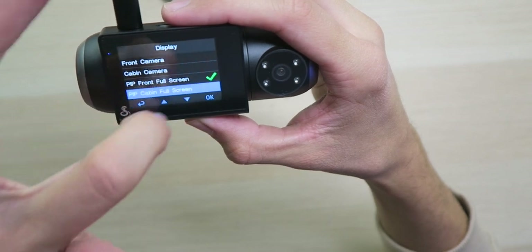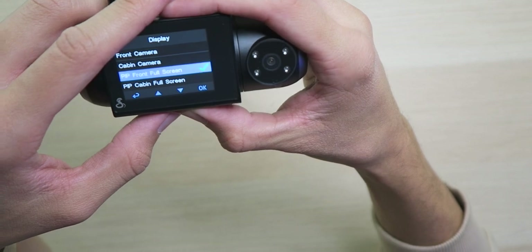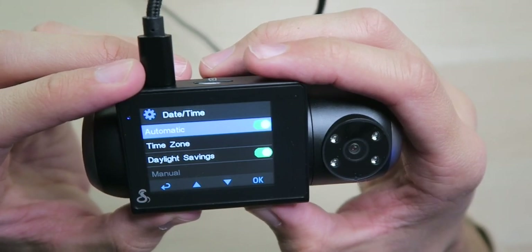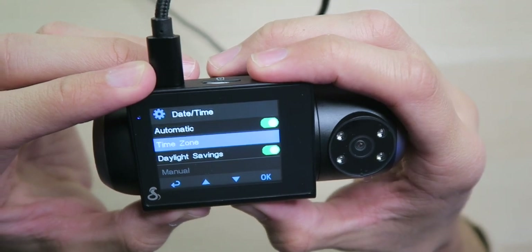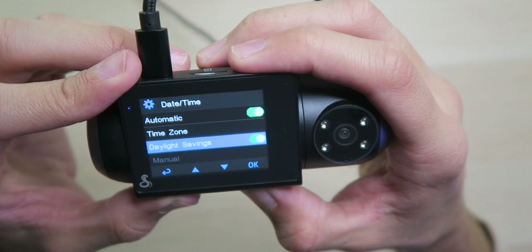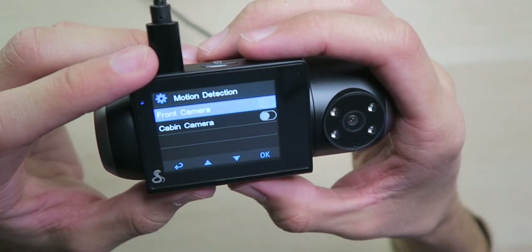Depending on which feed you want bigger and which one in the corner, or you can just have the front or inside camera only. I like to have the front camera full screen and the inside a little smaller. We have date and time so you can automatically set that when you connect to your app. Daylight savings on and off — we don't have daylight savings here so I'll turn that off. We have microphone on and off depending on your jurisdiction.